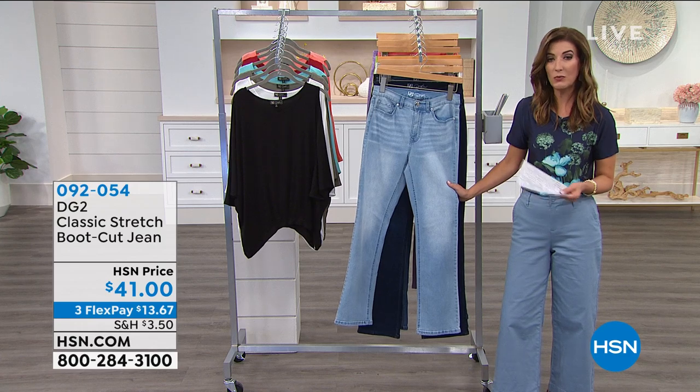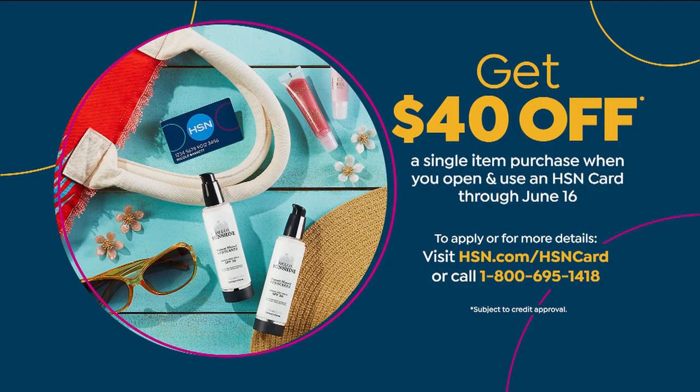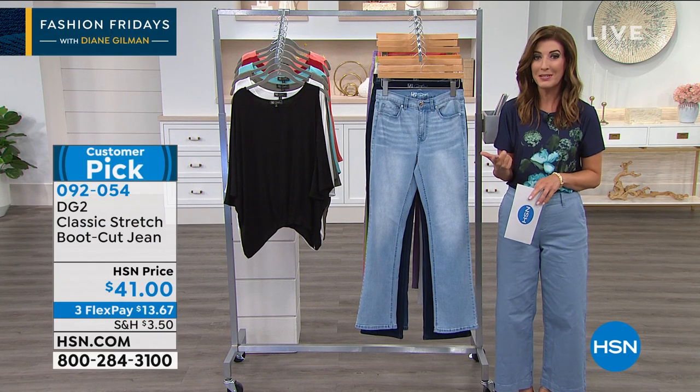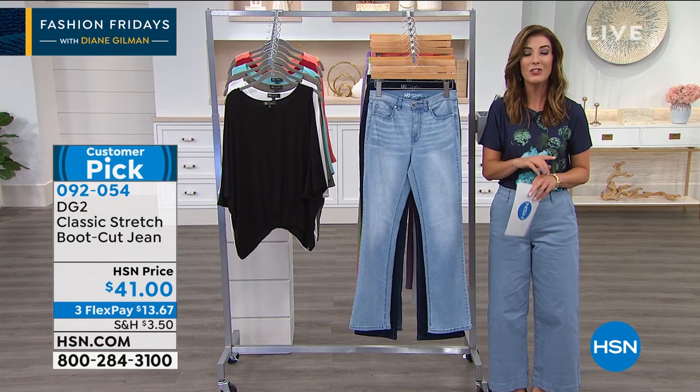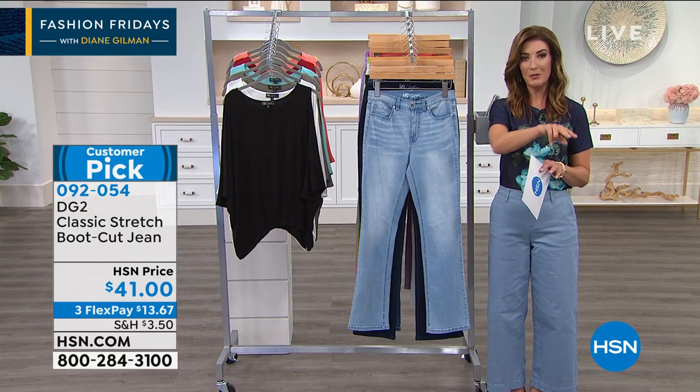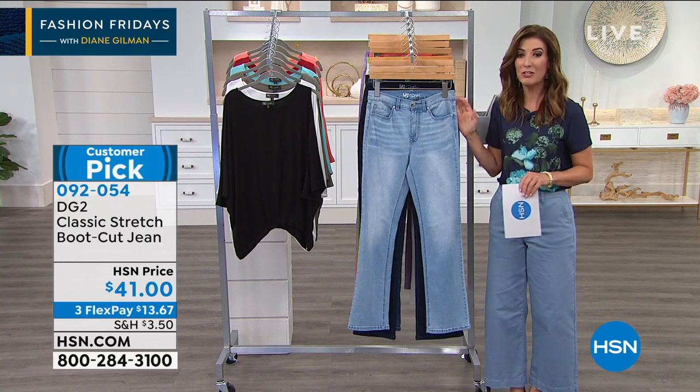What if you could get jeans for a dollar? You can get 40% off a single item purchase when you open and use an HSN credit card — and that just goes through this weekend. The HSN credit card is a great card: extra flex pay, VIP treatment, no annual fees. You'll instantly get two $20 bills back as soon as you use it for the very first time. That means you could get these jeans for a dollar.